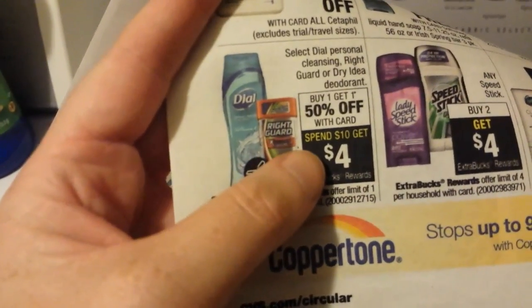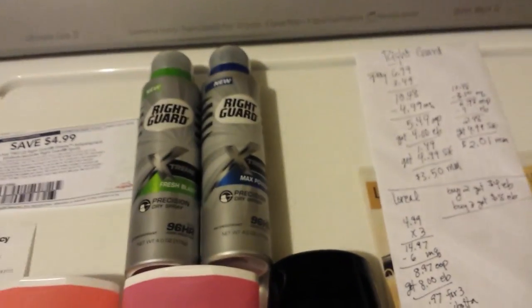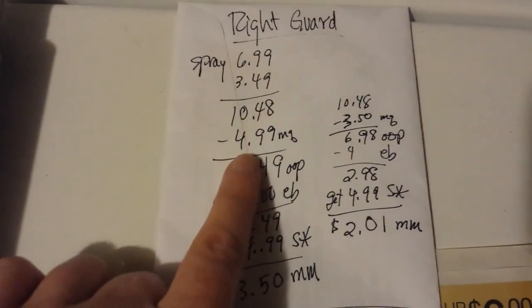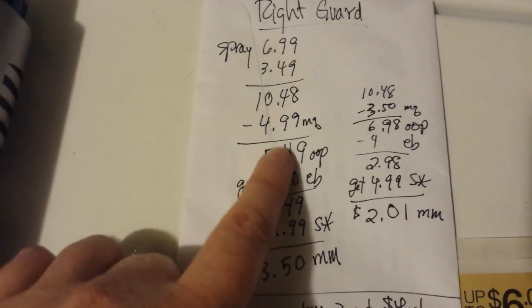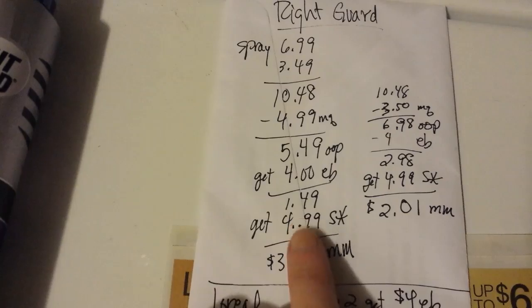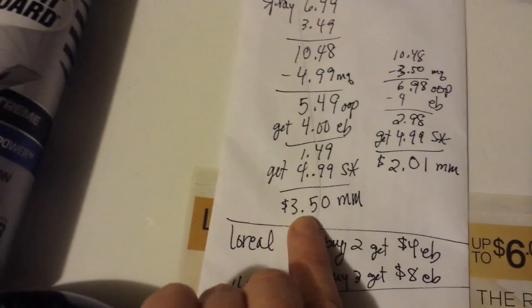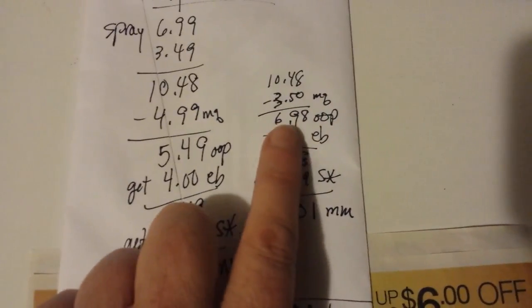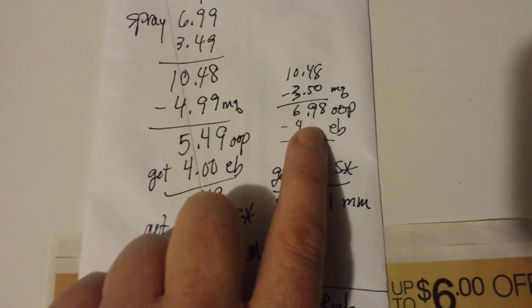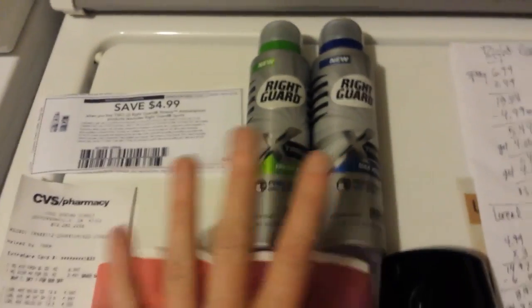So the items are Right Guard and Dial Soap. There's a Saving Star deal for Dial as well — buy one, get one half off — and if you spend $10 you get back a $4 Extra Buck. I wrote down both scenarios. If you have the $4.99 coupon: these were $6.99 and then $3.49 for the second one, so that gets over $10. Minus $4.99, you pay $5.49 out of pocket, get $4.00 back. And then $4.99 from Saving Star when you buy two — that makes it a $3.50 money maker with the $4.99 coupon. But I only had the $3.50 coupon, so I paid $6.98, got $4.00 back, and I should get $4.99 back from my Saving Star account — so a $2.01 money maker for me on those.